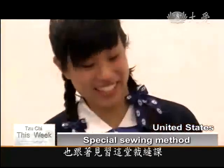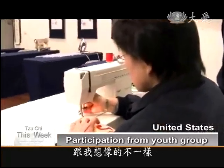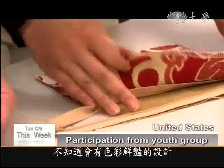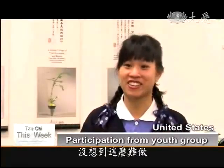Cici member Joanne Chen also participated in this special sewing lesson. I didn't expect them to look like this. I thought it would look more like the traditional, like the Cici Blue kind of thing, but I didn't know that we had such colorful designs. It's very lively. It's very cute. It's a lot harder than I thought.